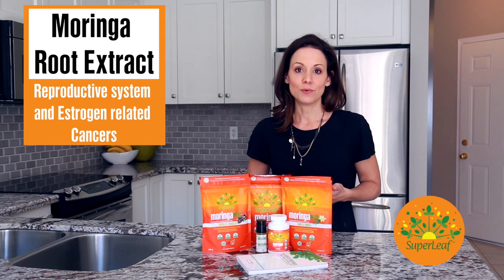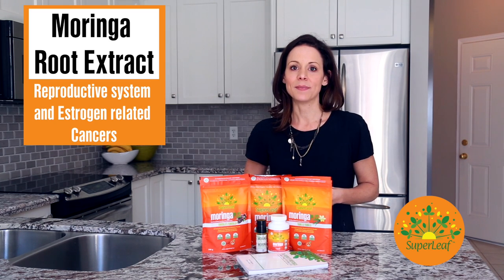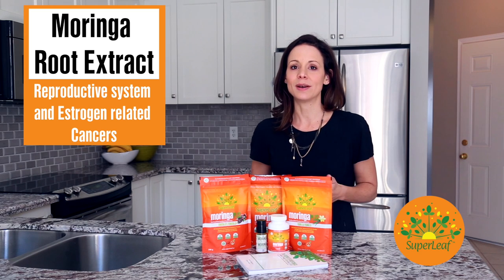Researchers believe that these powerful anti-cancer properties of the various parts of the moringa tree can be attributed to the powerful phytochemicals in moringa.